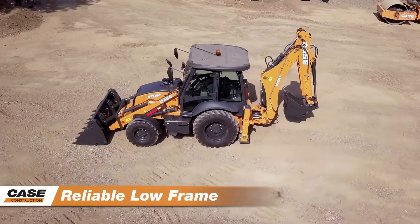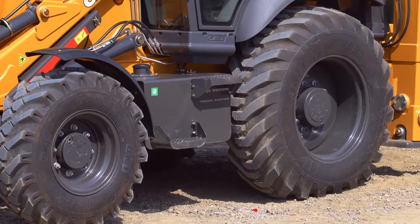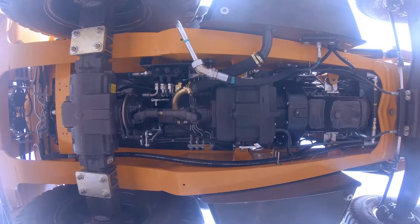Long life components make up the heavy-duty structure, from tanks and rims to the overall lower frame structure.